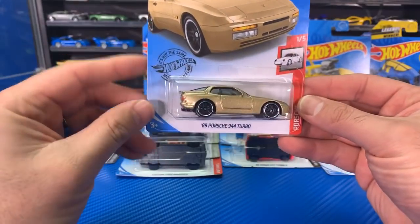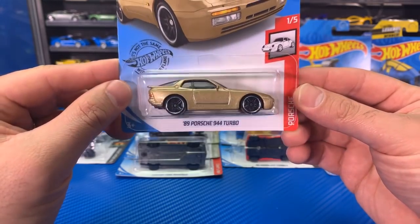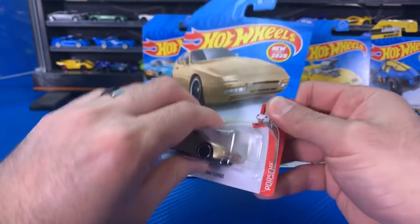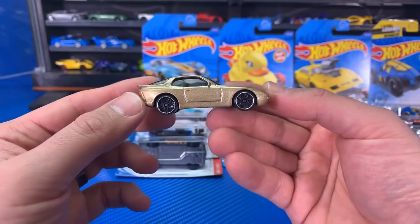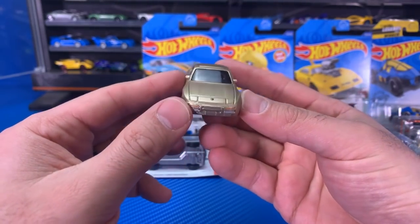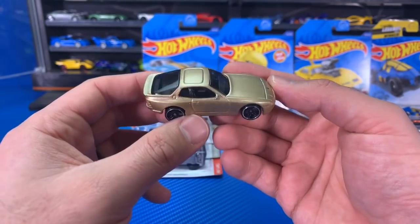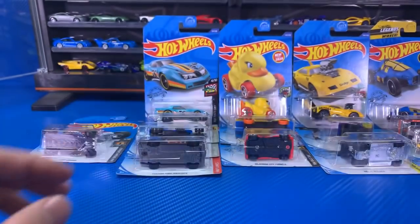This is one a lot of people asked about — it is the 1989 Porsche 944 Turbo, the new gold color variation. Very metallic gold. Let's open this Porsche up — it's a very, very metallic, shiny, flaked gold paint job. You can see it's really shiny in my lights. Blacked-out wheels with the chrome lip, and it's got the nice little Porsche logo. This one has pop-up headlights in real life.